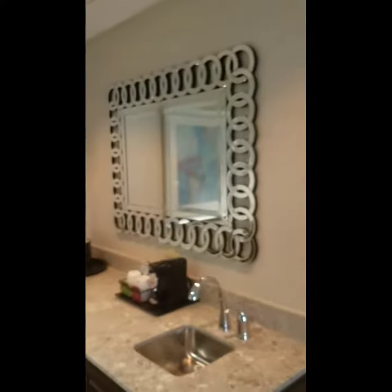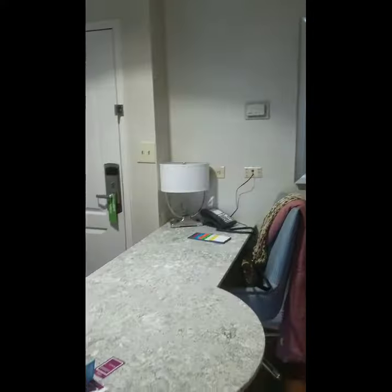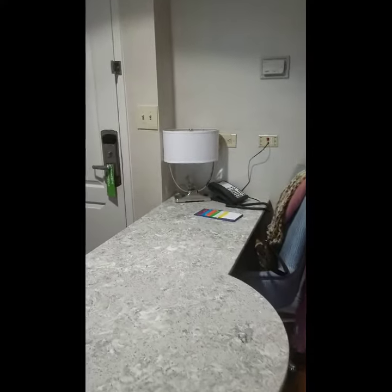My favorite part is the TV in the bathroom. It also has a wet bar and a lot of workspace, because I do have to do some work while I'm here. There's a laptop-friendly setup with a USB on the lamps to charge with, so that's always helpful.